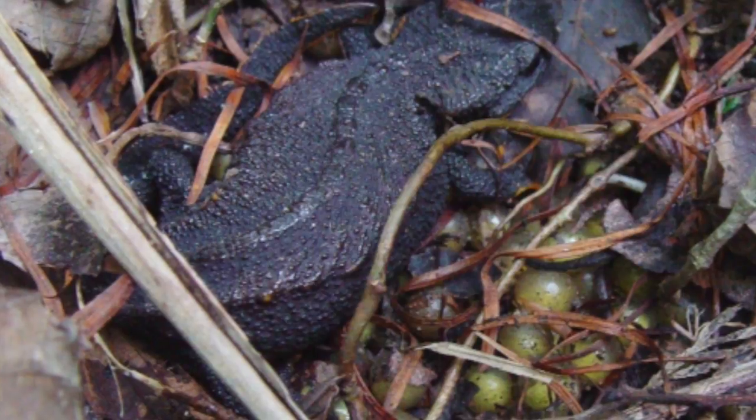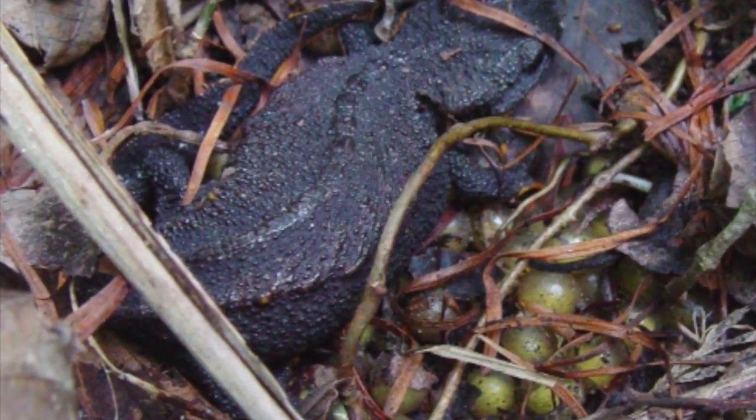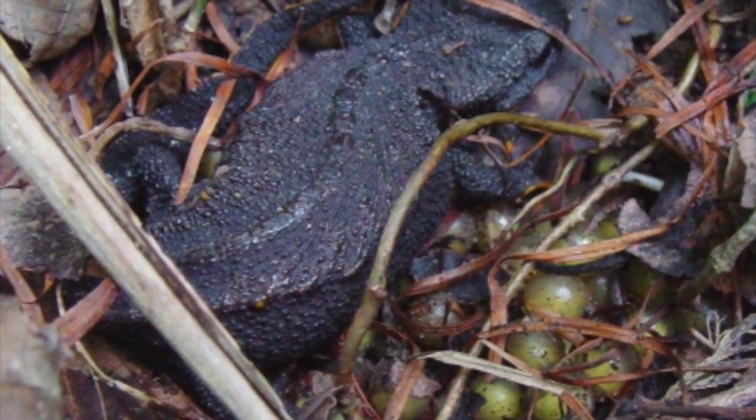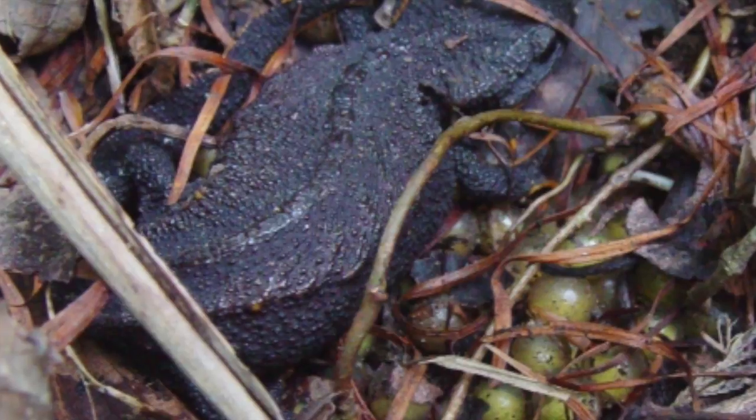The female lays 72 to 94 eggs in clutches. After three to four weeks, larvae hatch and are flushed out by the rain into ponds. They live in the water for 110 days, and then leave the water and don't come back.